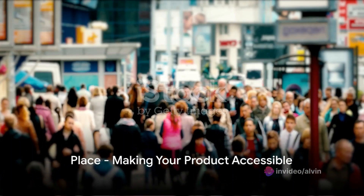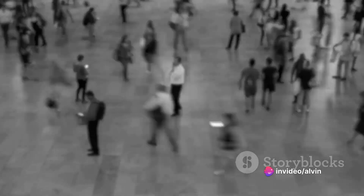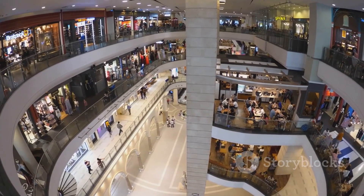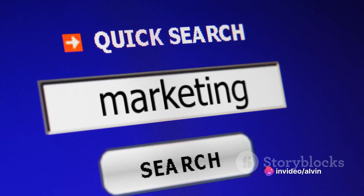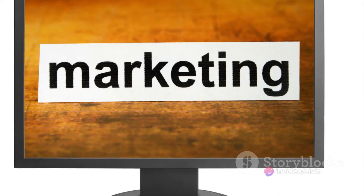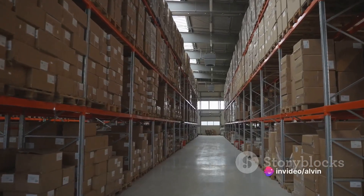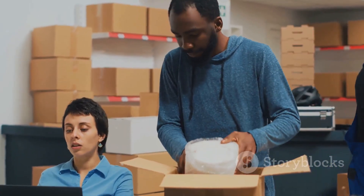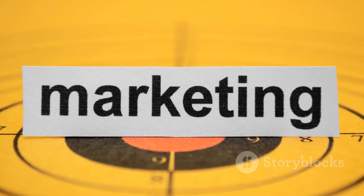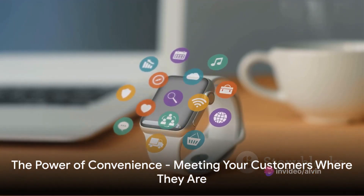The third P is place. You have a great product at the right price, but where can your customers find it? It's all about accessibility. The distribution strategy you choose can make or break your product's success. Think of it this way — your product is a star, and the place is the stage. Without the right stage, even the brightest star can fail to shine. You must ensure your product is available where your customers are likely to look for it, whether a brick-and-mortar store, an online marketplace, or both. Consider the journey your product takes from the production line to the customer's hands — decisions about transportation, warehousing, and inventory management all impact accessibility and customer satisfaction. The place isn't just a physical location — it's wherever your customer decides to buy.